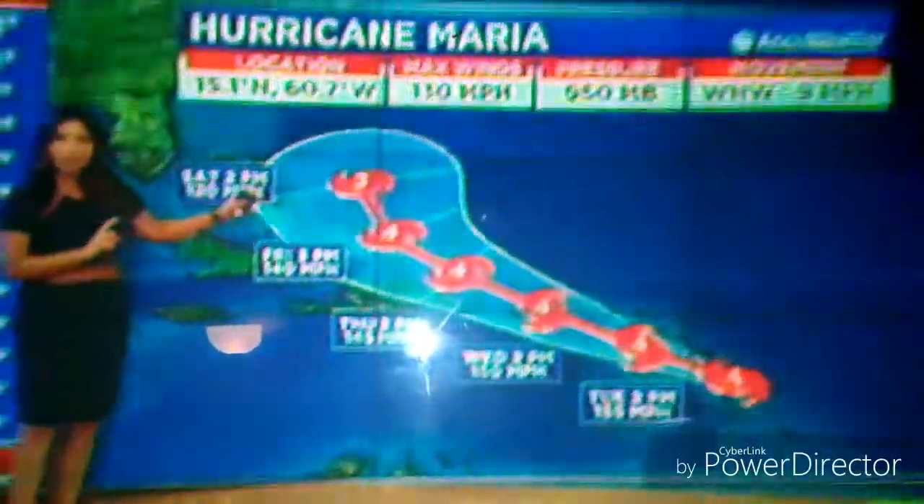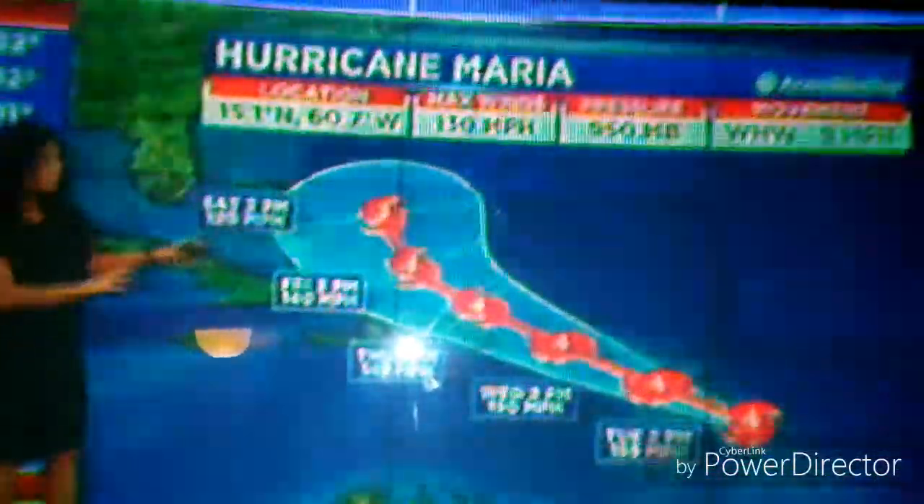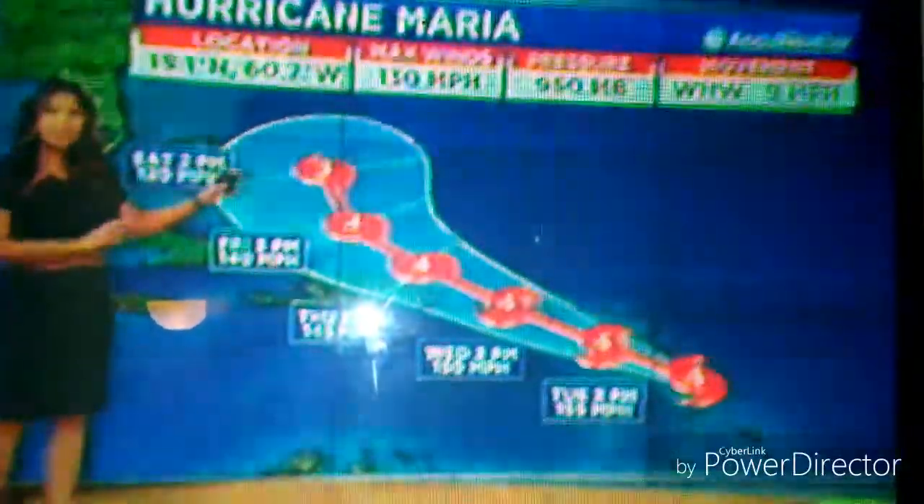The big question is whether or not we continue to see that track to the north. We're waiting for that northward turn once it gets into the Bahamas. Right now it does not look like Florida is in the mix, but we have to keep informed and watch the latest details on where the storm is headed next.